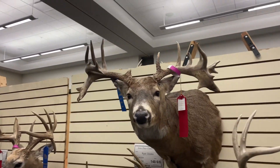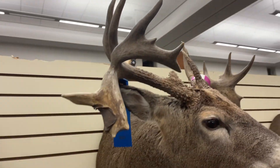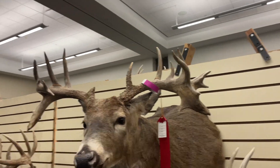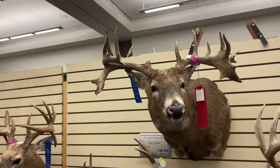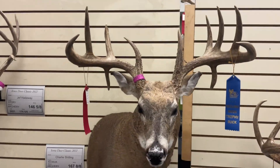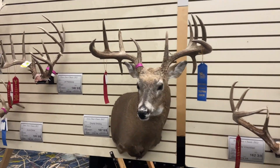Oh man, look at that — what a gnarly looking deer. Those club drop tines are awesome, love it. That's got some character — real short. And this one has double drops too.